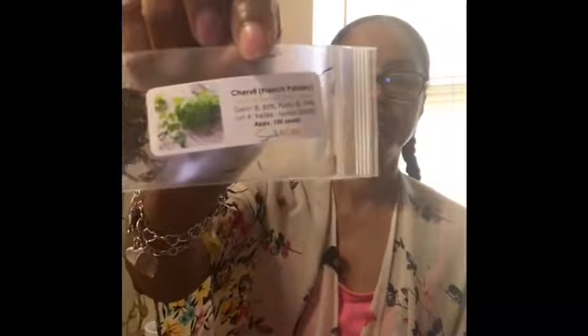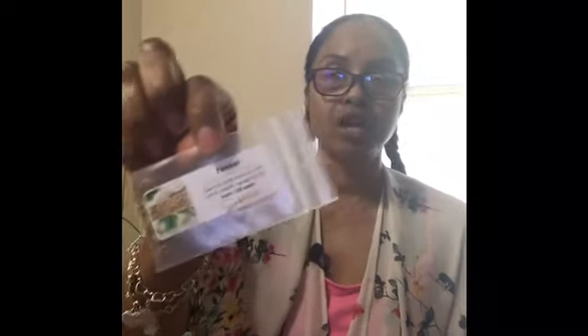I bought some French parsley — it's called chervil, and I'm sure I'm pronouncing that incorrectly. I also bought some fennel seeds. I'm not a fan of fennel — the taste is like licorice — but it's very good for you medicinally. Everything that's good for us isn't always going to taste good, and we need to get past our tongue and nourish our body. That's what I'm trying to do.